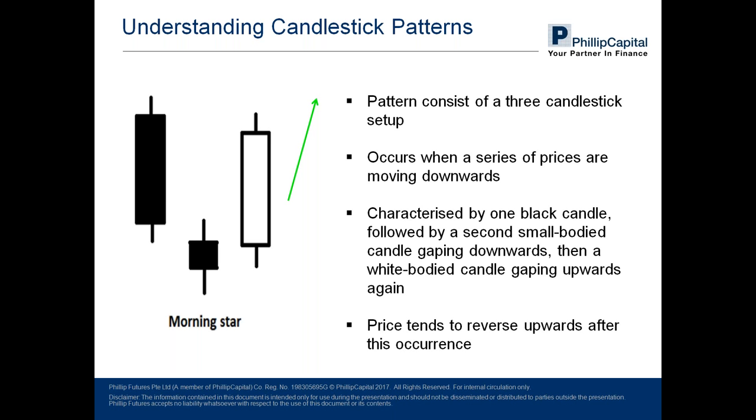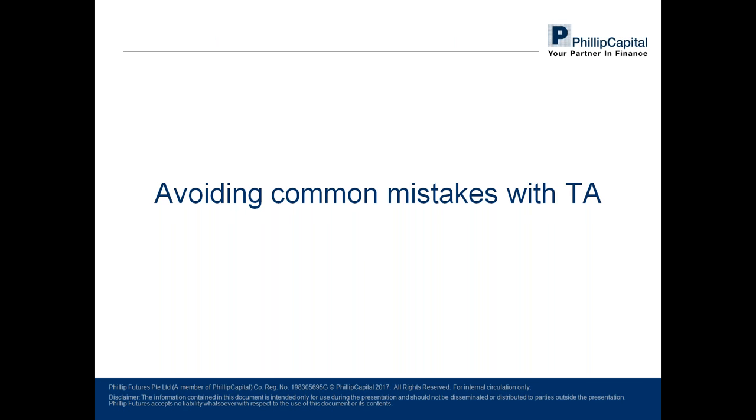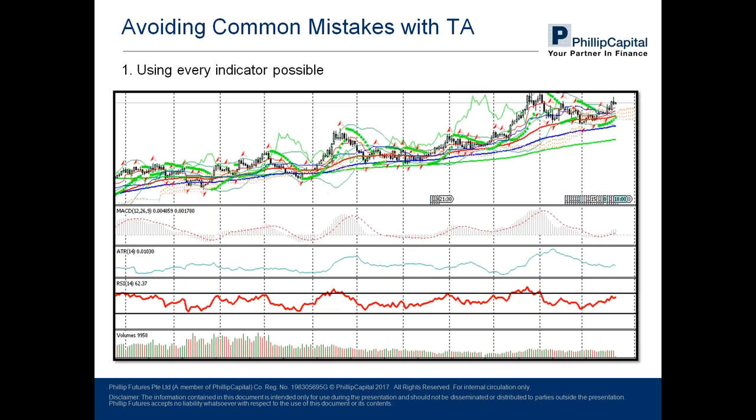Before embarking on your exciting journey of applying technical analysis, there are a few things you must avoid. Knowing mistakes that so many amateurs make could save you a huge amount of time. Mistake number one: using every possible indicator available in your trading platform. This not only makes seeing the price chart impossible, it confuses the trader with all sorts of misleading signals — receiving many entry signals and displaying conflicting signals. It becomes extremely difficult to know which signal to follow and which combination went right or wrong after executing a trade, making it extremely difficult to be consistent.